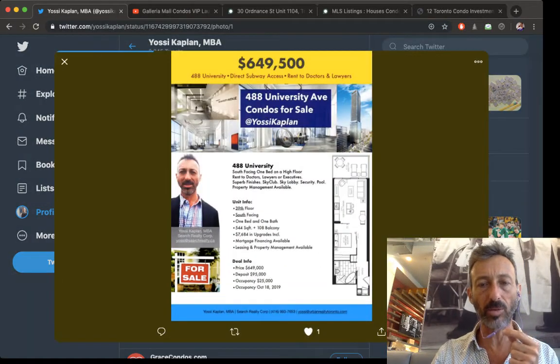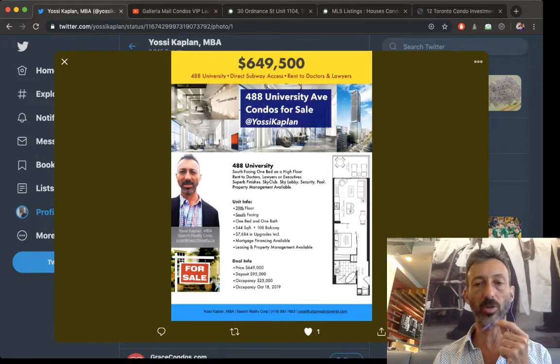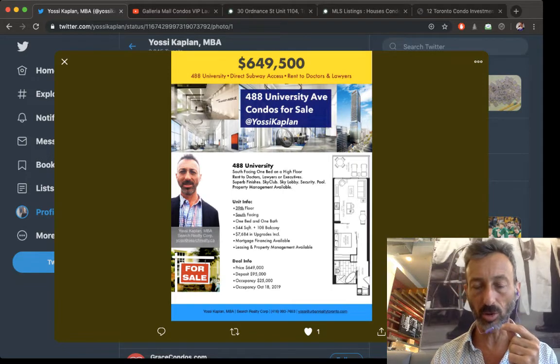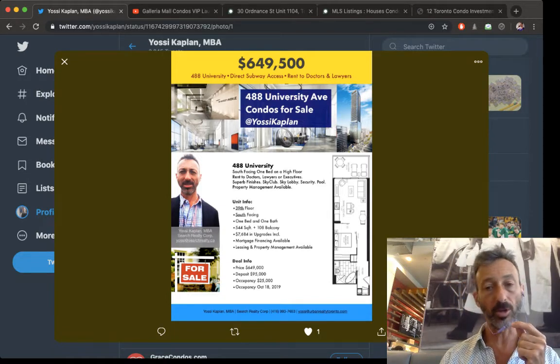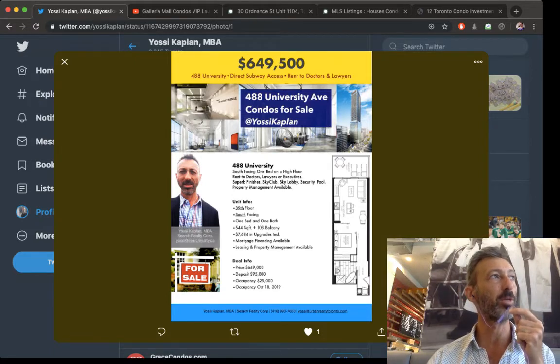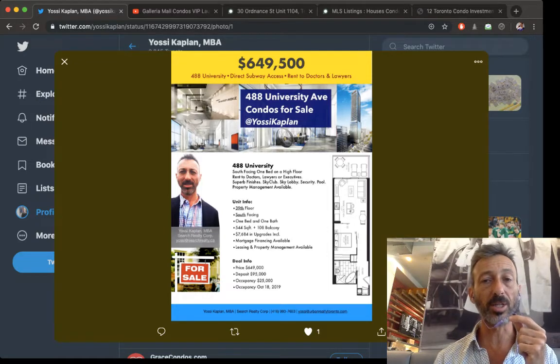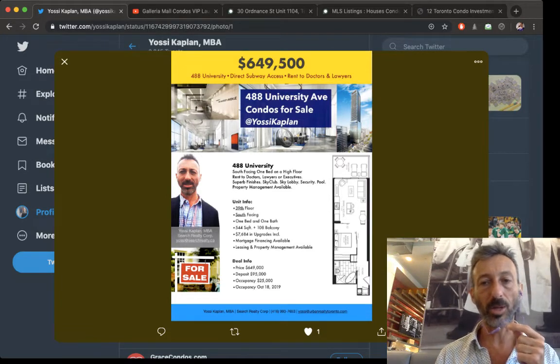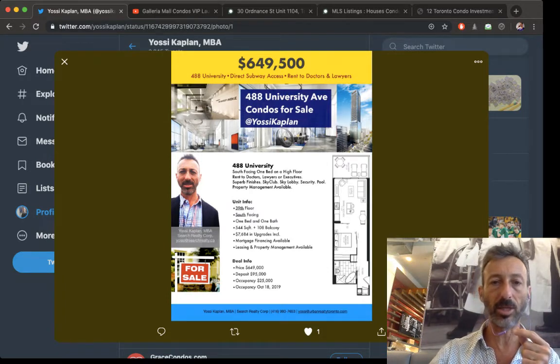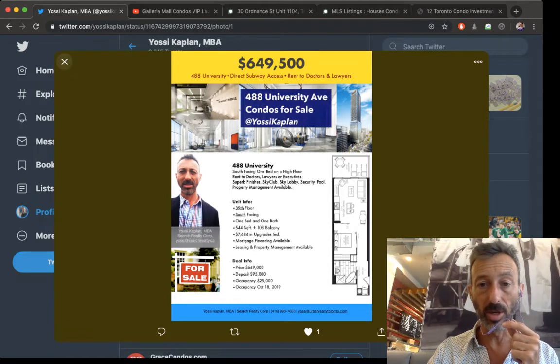Next is an assignment I represent at 488 University Avenue for $649,500 — that's just under $1,200 a foot, which is a very good price. Across the street at 489 University they're already asking $1,650 a foot, so the same unit would cost you another $100,000 to $150,000 more. In my opinion this unit will rent for about $5,000 a month furnished to a doctor, surgeon, lawyer, or executive. The building is connected to the subway, has an amazing sky lobby on the 18th to 19th floor, and the suite faces south on the 39th floor. One of the best investments possible.